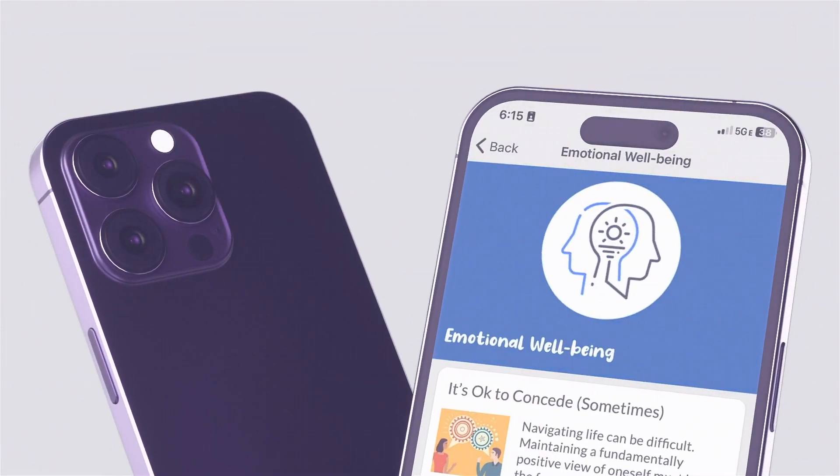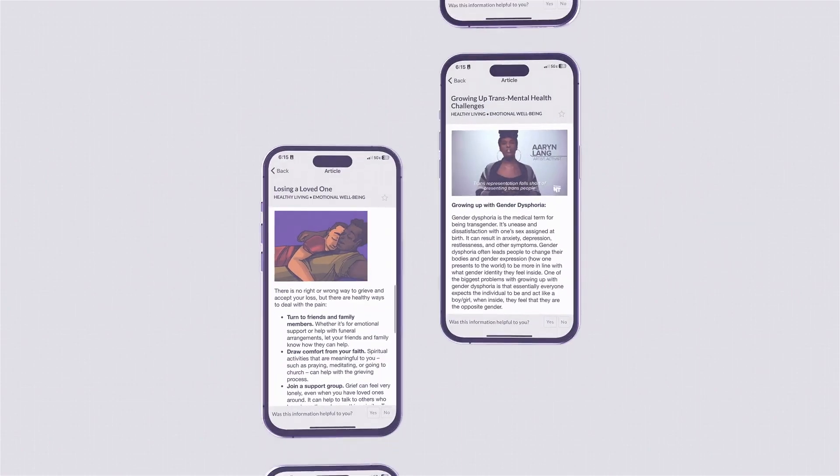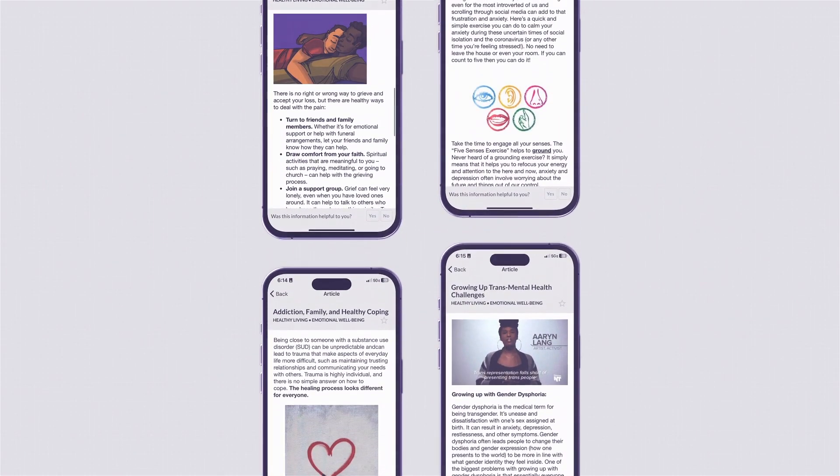For example, say a participant is interested in connecting with mental health resources — a simple tap opens a collection of articles covering different topics on the subject.